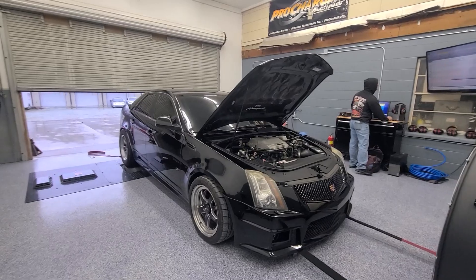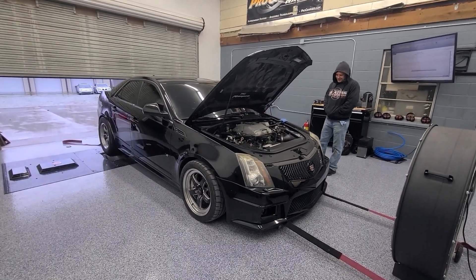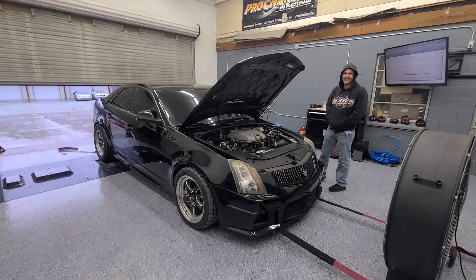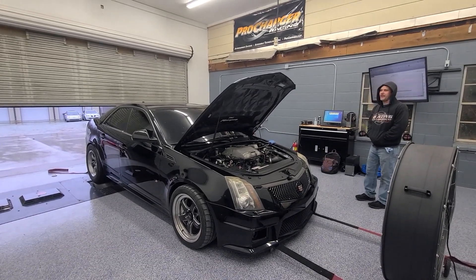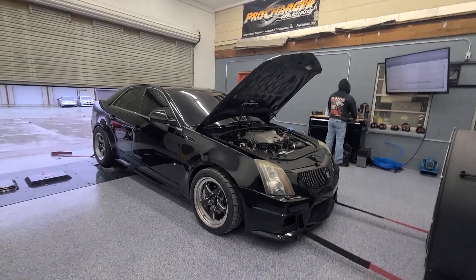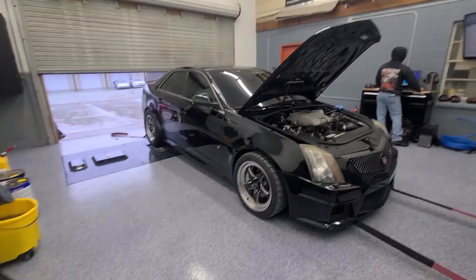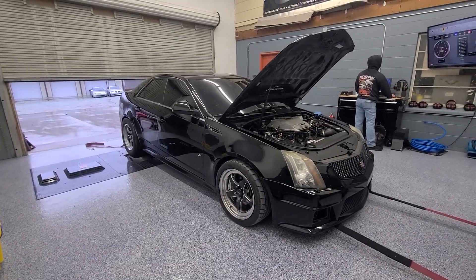This one has TSP headers, custom exhaust, custom mufflers, unknown cam, E85 now, a lot of boost — and no fuel, no injector. So we're about to back it down just a little bit for him, and then he's going to come get it and we're going to have to get it in for fuel soon, or run some 93.